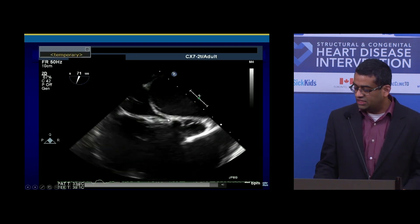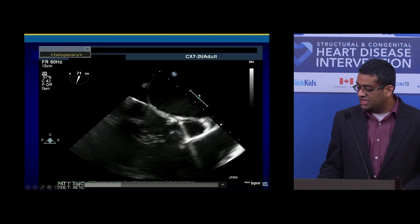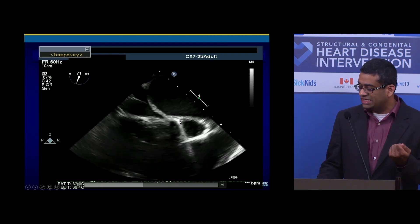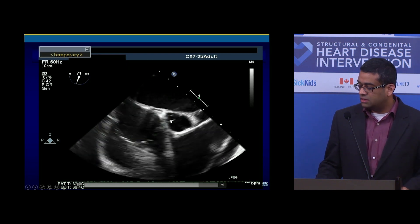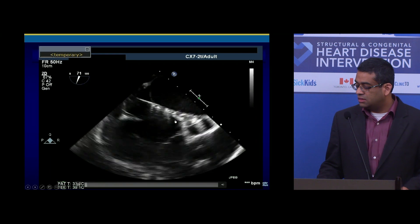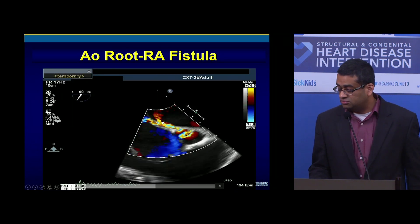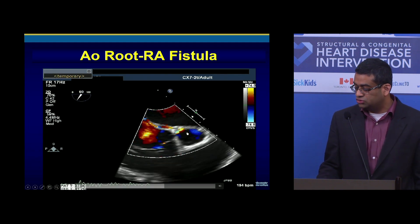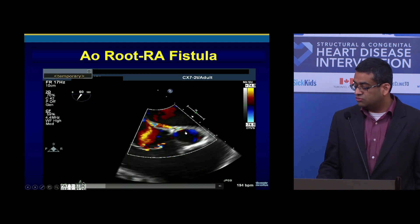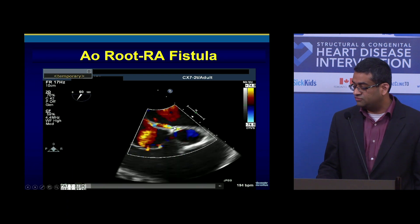Obviously, I was in the aortic root trying to blade the aortic root. As you can see, it's pulling, it's tugging, you can see the heart moving, and then it pops. I was still paying no attention to my TEE, and the TEE doctor said, 'I see something unusual.' What we had created was an aortic root to right atrium fistula, and also to the LA at this point. You can see some flow.